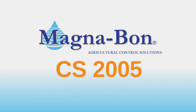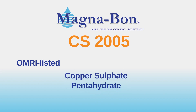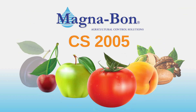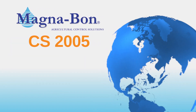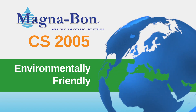Magnabon CS2005 offers growers a unique and effective OMRI listed copper sulfate pentahydrate that is an environmentally friendly bactericide fungicide, offering proven results through multiple levels of control on a range of specialty fruits, vegetables, citrus, and tree nuts. Research proves lower copper rates increase yields for growers. Additionally, CS2005 uses less copper to produce this control, making it safer for the environment.